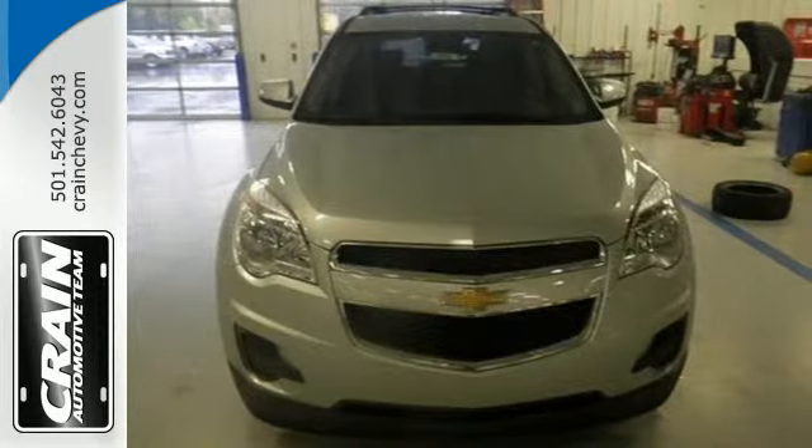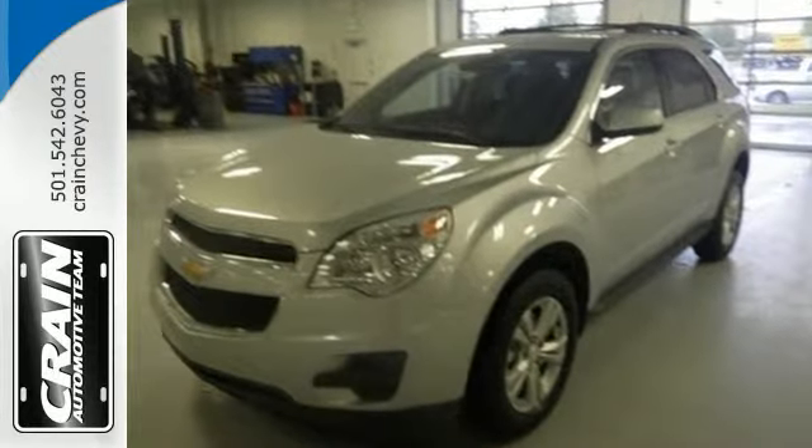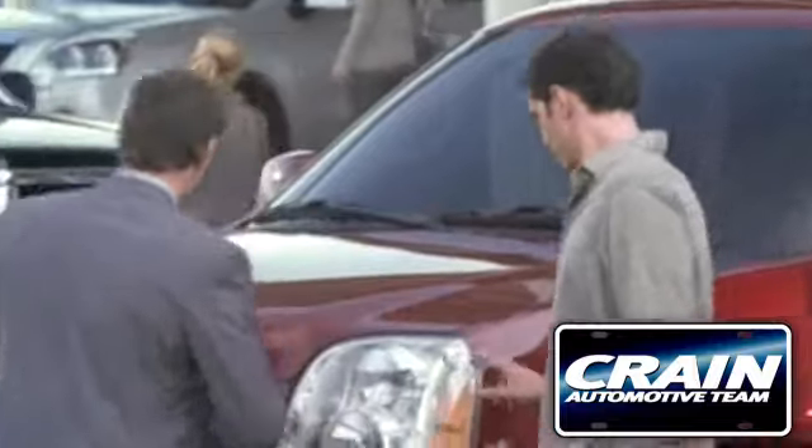It's time for a change, so cross over to this Equinox. Come in for a test drive. Visit us anytime at craneteam.com.